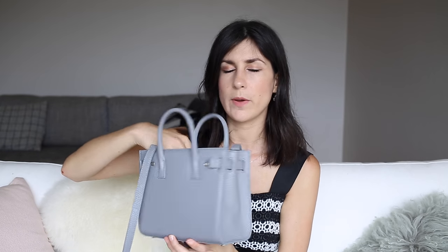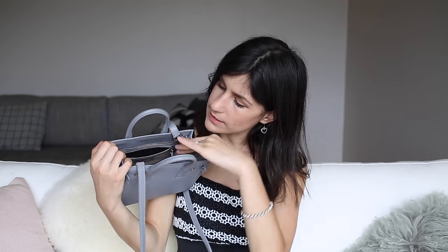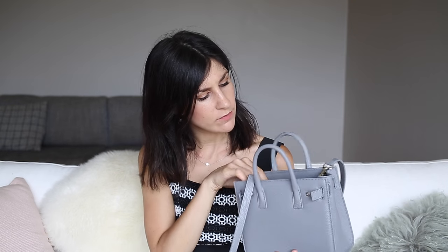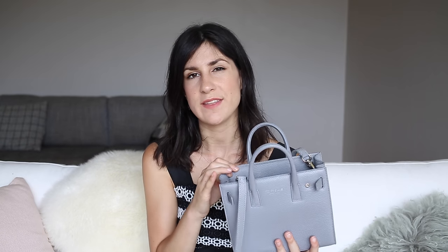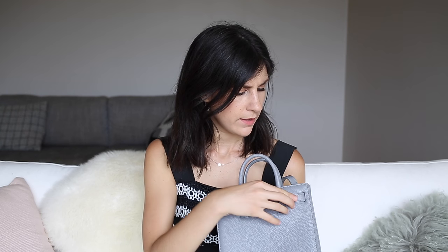Inside the bag it is suede, and it has two pockets down at the bottom — one I put my lipstick in and the other I place my cell phone into — and then it's got a zip-up pocket at the top. There is one thing I really don't like: the interior of this zip-up pocket is nylon inside. To me it kind of defeats the purpose of having this really luxurious-looking interior with a suede finish, and then having a nylon pocket. I would prefer if the lining of the interior pocket was cotton or even a suede finish, which would retain the cohesiveness of the interior.